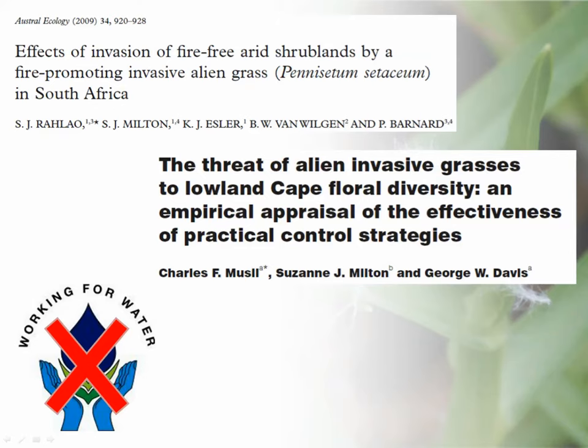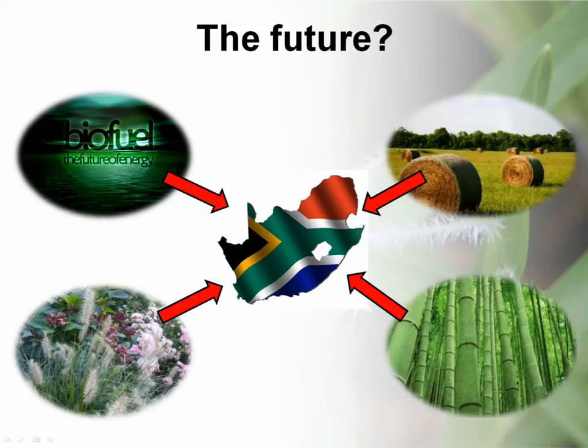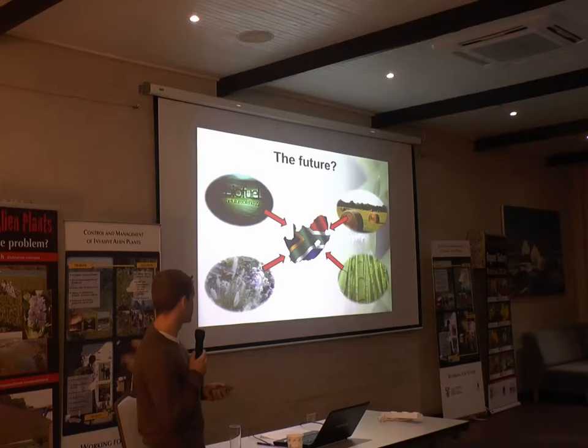Perhaps alien grasses aren't really a problem in South Africa, but I think we don't know enough about them to say that, or perhaps we just haven't paid enough attention to them. Definitely in the future we need to be looking at grasses as a potential threat. There's a lot of movement to introduce grass species for biofuels — miscanthus, et cetera. We still have pasture grasses being imported, and unintentional introductions. Pampas grass is still grown and sold in nurseries, and there are many new species being introduced for horticultural purposes. I'll talk a little later about bamboos and the possible emerging threat of bamboos in South Africa.